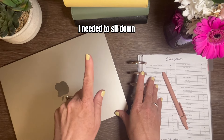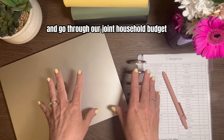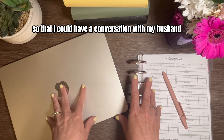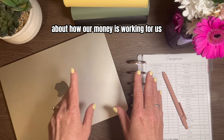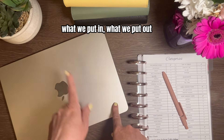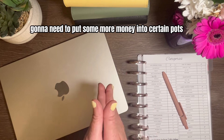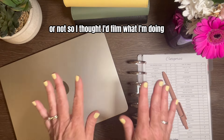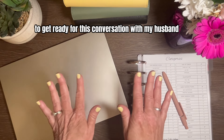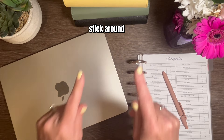Hi there. Today I needed to sit down and go through our joint household budget so I could have a conversation with my husband. We do this every few months about how our money is working for us — what we put in, what we put out, if any of our bills have changed — so we can figure out if we're going to need to put more money into certain pots or not. I thought I'd film what I'm doing to get ready for this conversation, so if that's something you're interested in, stick around.